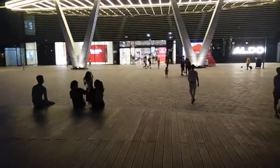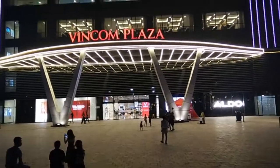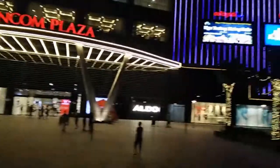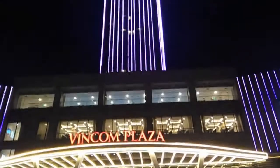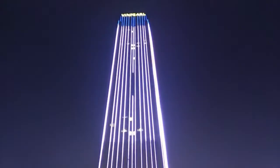It's now night time and we can have a look at Vincom Plaza at night. Personally I think it looks a lot more interesting and pretty at night than it does during the day. That's the big tall building itself.